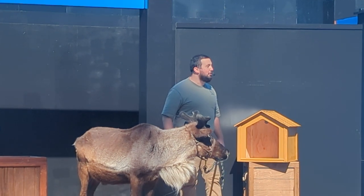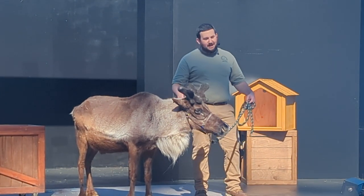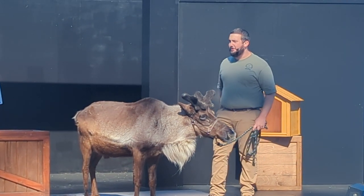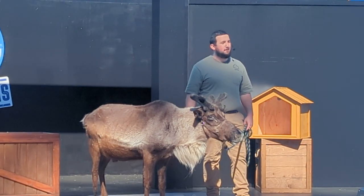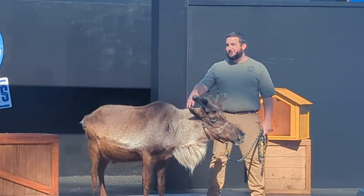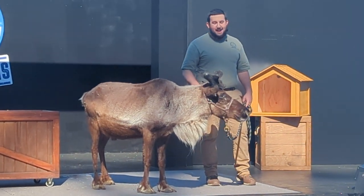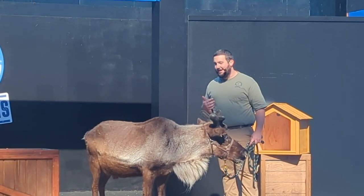We got Yukon and his brother Moose at our center. There was a lady who decided it was a good idea to buy two reindeer. She built them a big enclosure in her backyard. It only took her about a year to figure out that was a terrible, terrible idea. The reindeer started destroying her property and cost her thousands of dollars in food, so she quickly decided she needed to find them a new home. That's what brought them to our center.